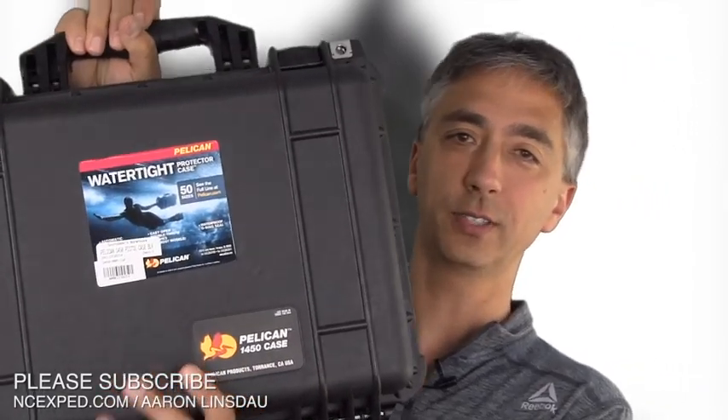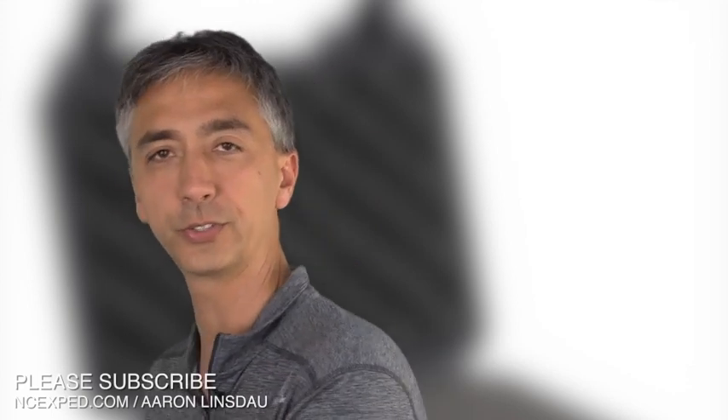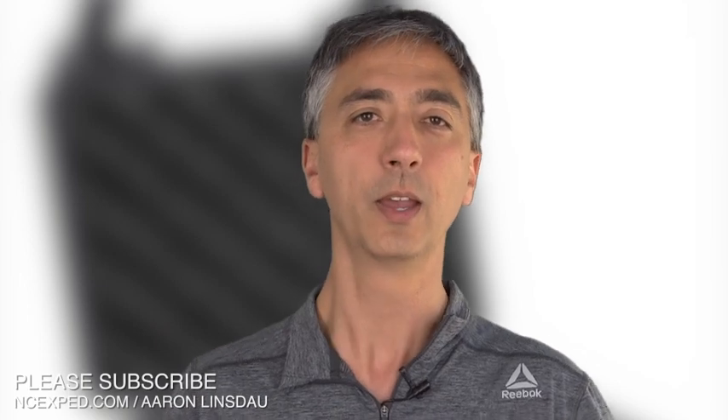Which are the best cases on the market for your delicate electronics, your cameras, or anything else you care about to protect? Let's find out in a moment. But first, if you wouldn't mind, just click the subscribe button just below the video, or click the little arrow below it and hit subscribe. It doesn't cost you anything and you don't get a hundred emails, but it makes it much easier for me to run this channel.